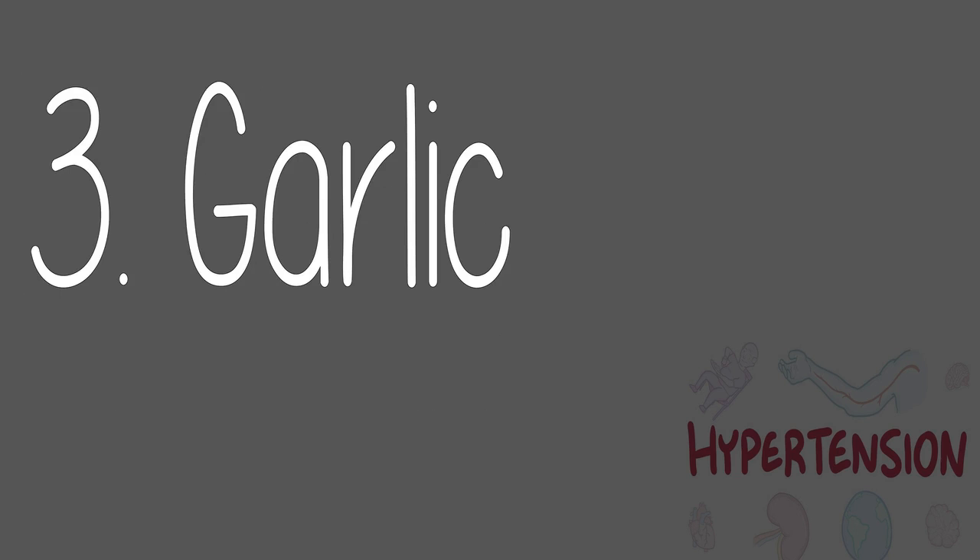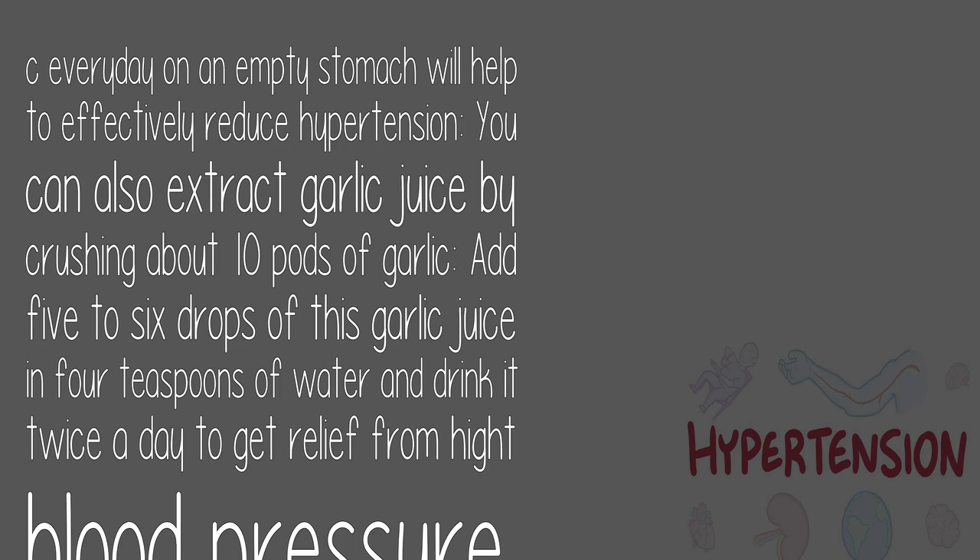3. Garlic: Garlic is a well-known home remedy to reduce cholesterol levels in your body, which is the main culprit behind hypertension. Garlic contains hydrogen sulfide, a very essential compound that promotes good blood flow and reduces blood pressure. Eating five to six pods of fresh garlic every day on an empty stomach will help to effectively reduce hypertension. You can also extract garlic juice by crushing about 10 pods of garlic and adding five to six drops in four teaspoons of water, drinking it twice a day.